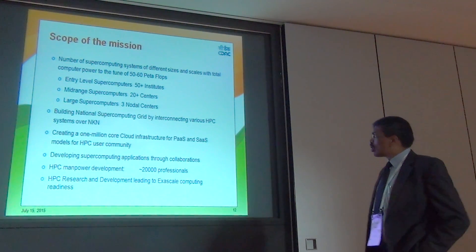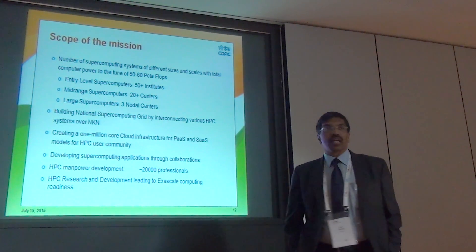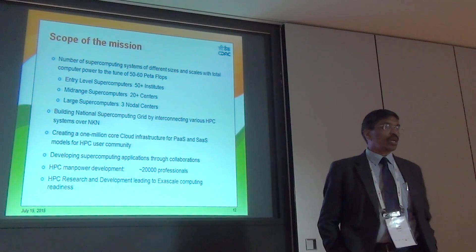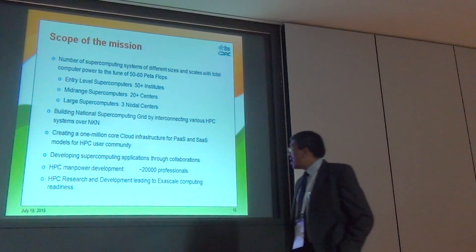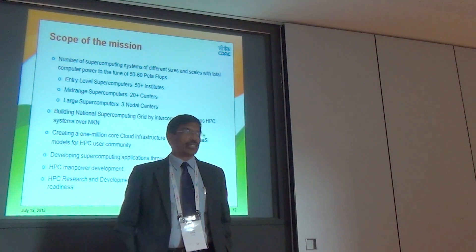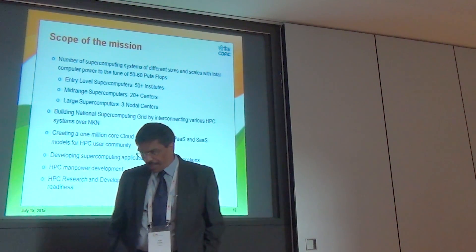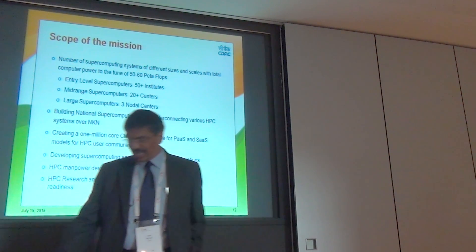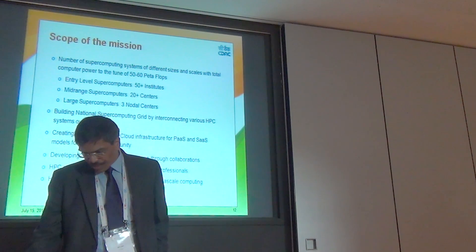In addition to the supercomputer grid, we are investing in a major cloud infrastructure, creating a cloud of at least a million cores distributed across the country. There will also be a major focus on supercomputing applications through collaborations, manpower development, and preparation for the next generation of supercomputing — exascale supercomputing.